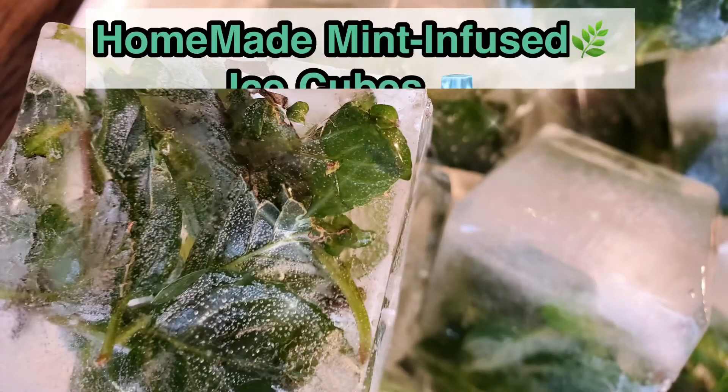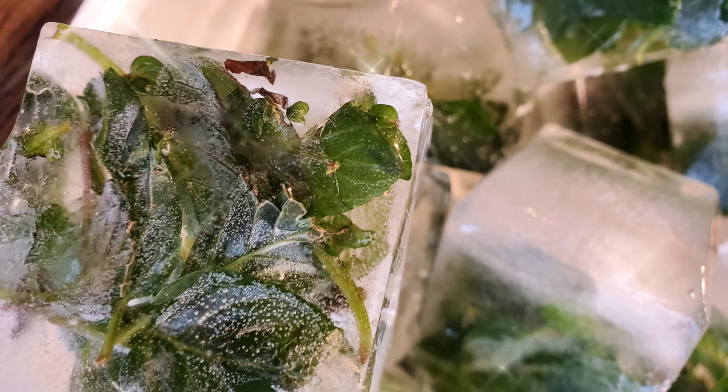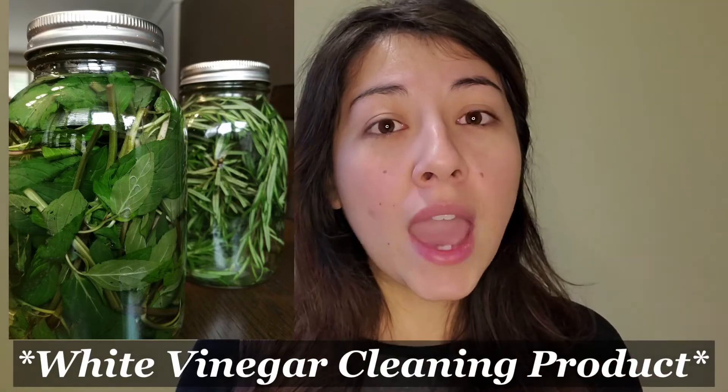You can do the same with herbs like mint. I dried part of my mint and lemon balm, and froze the other part in ice cubes. Whenever I want a cold drink, I just drop a mint ice cube in. The other part I used for a white vinegar product — check the description for that.